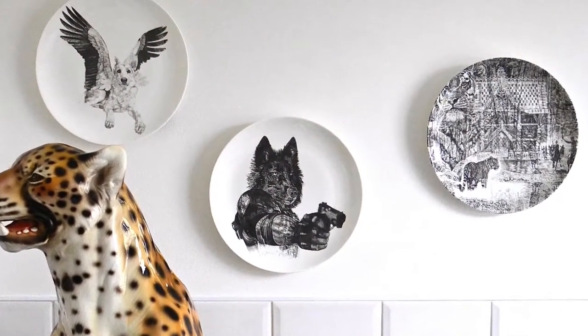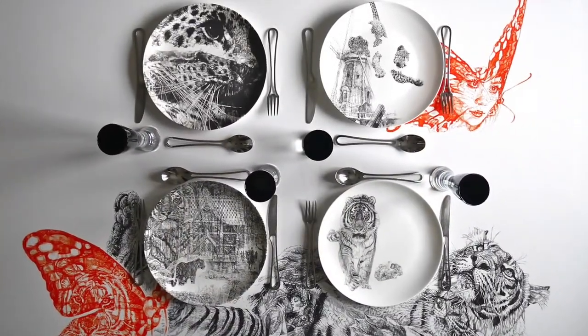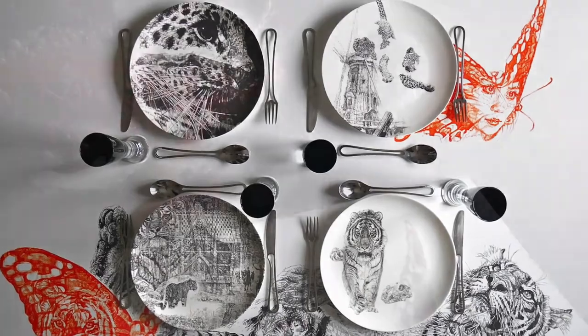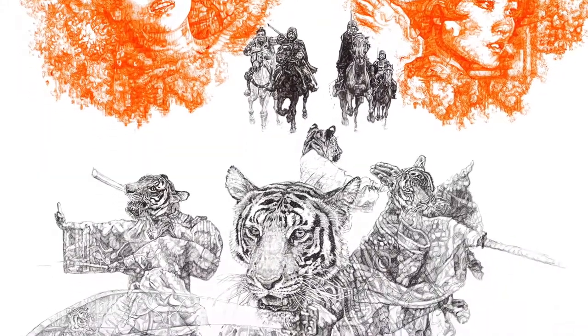The plate designs are limited edition pieces and can be displayed as China wall art or used for fine dining. And biro drawings made for the project have been reproduced as limited edition prints by one of the best printmakers in the industry.